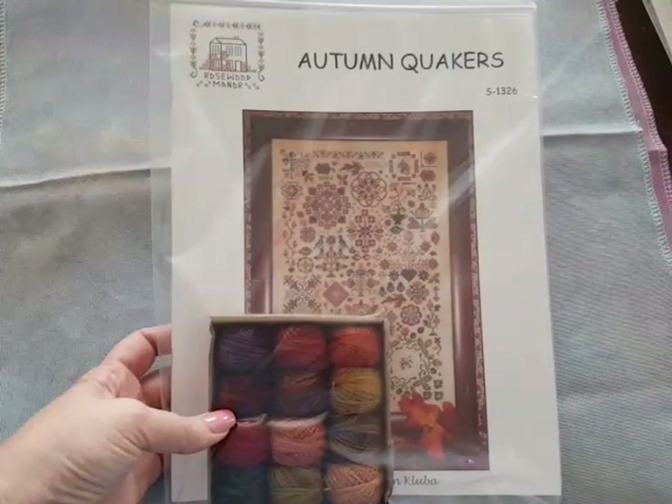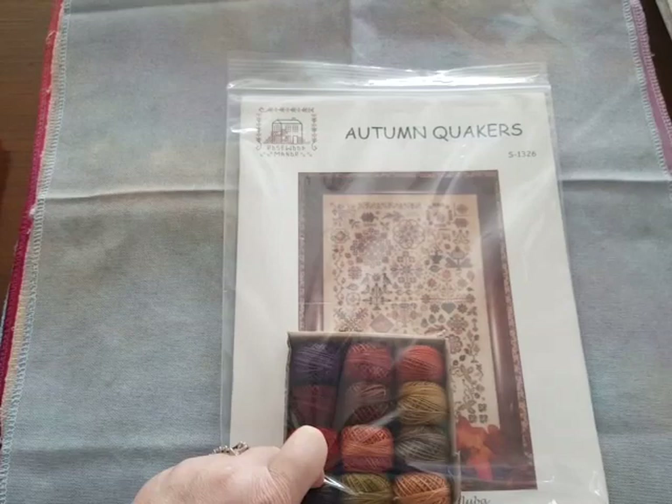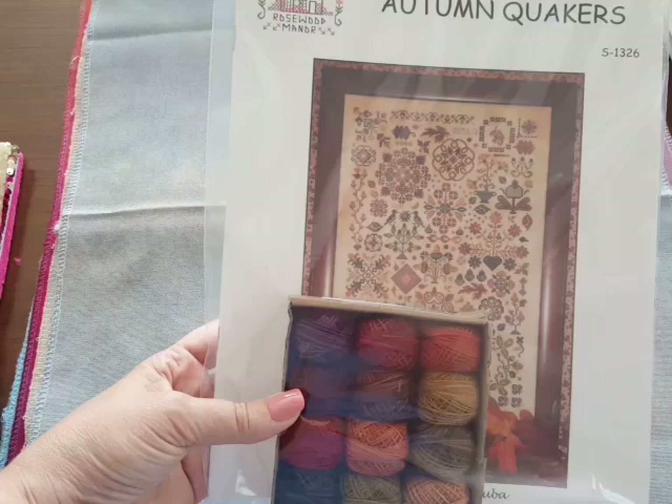First, let me show you this. My friend Pat, who is such a wonderful person, gave this to me on Tuesday when I met them for stitching and dinner for my birthday. This is the Rosewood Manor Autumn Quakers, and this is the Valdani Thread Pack. I was really floored when she gave this to me — I love this and I will definitely stitch it. And there's even a fabric in here that I think may be really perfect for it.